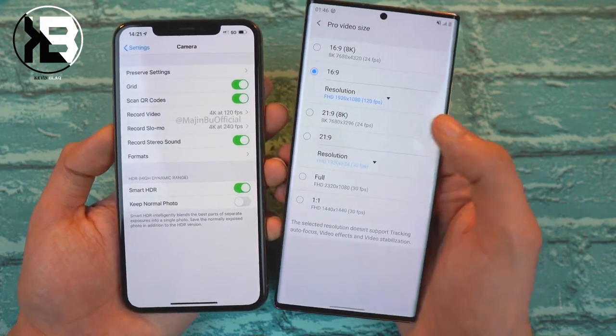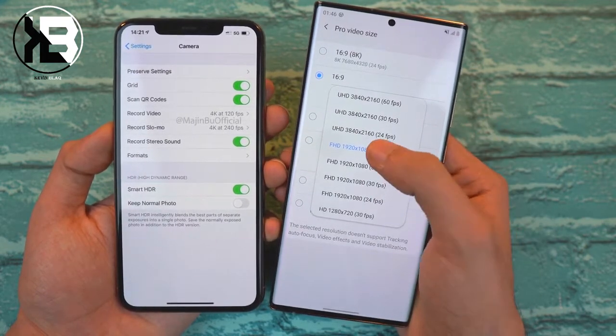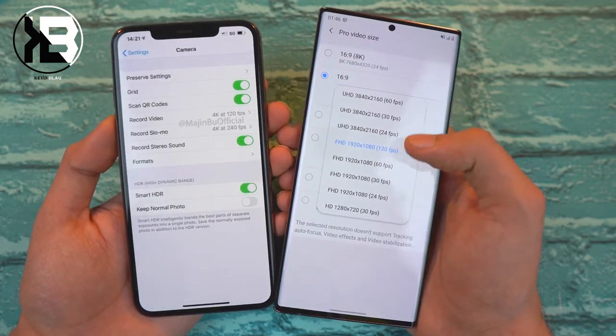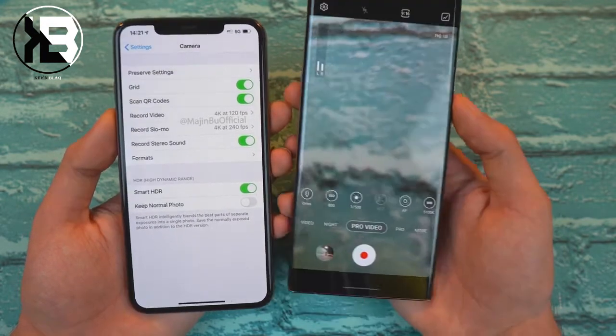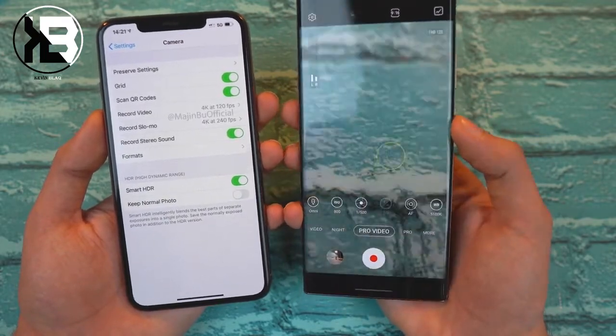Just to put that in perspective, Samsung just added the ability to shoot 1080p video at 120 frames per second on the Note 20 Ultra — that's my favorite Note 20 Ultra camera feature by far. But Apple is about to take that number, multiply it by four, and give us 4K at 120 frames per second.